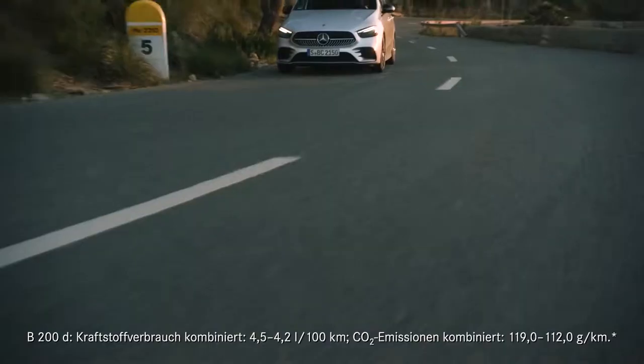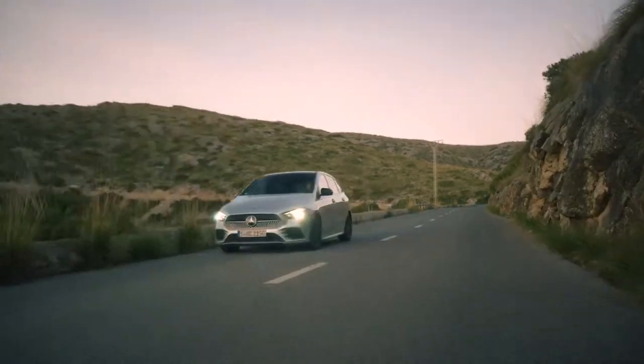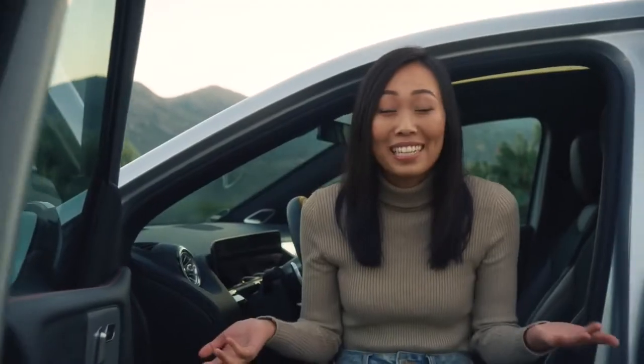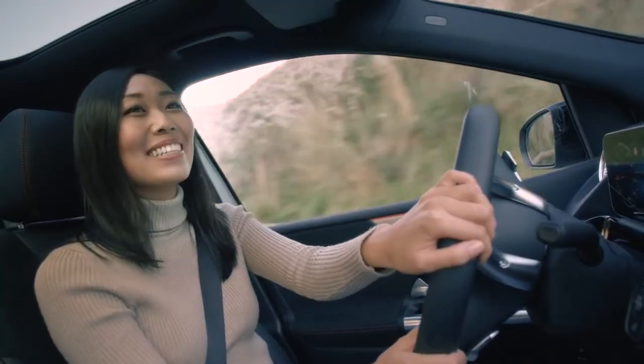Hi, I'm Jessica. Some of you might know me as Jessican on YouTube. Typically, you'd find me fixing my own car outside of my apartment in Los Angeles. But today, I'm on a little island in the Mediterranean Sea called Mallorca. Mercedes invited me to test drive the all-new B-Class, which is a pretty nice change from getting my hands dirty. Not to mention, I'm surrounded by the beautiful coastline and awesome mountain roads. I only have big smiles.